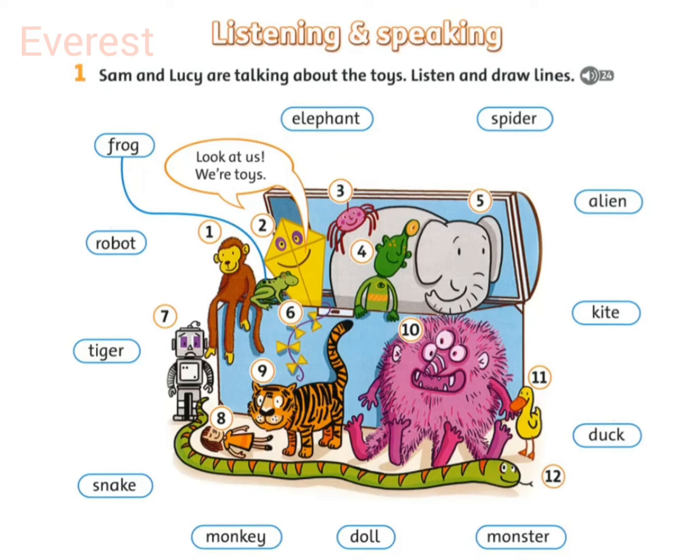That alien's nice. Oh, but it's green and orange and it's got one eye. It looks ugly. I think it looks very funny. But it's got four ears. Yes, I know.